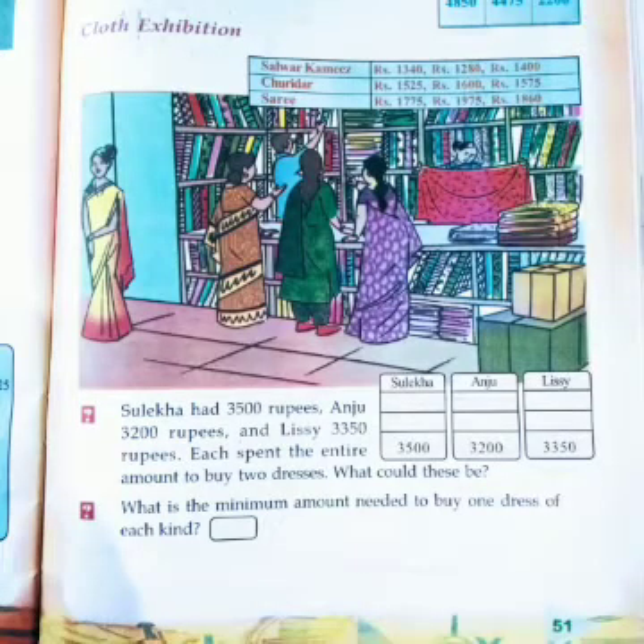Look at the first question. Sulika had 3,500 rupees, Anju 3,200 rupees and Lissi 3,350 rupees. Each spent the entire amount to buy two dresses. Sulika, Anju and Lissi each wanted to buy two types of dresses and also wanted to spend the entire amount with them. Can you understand this question? Each of them wants to buy two dresses and spend the entire amount.